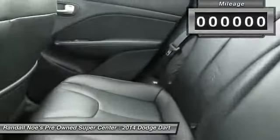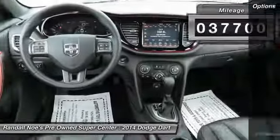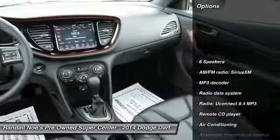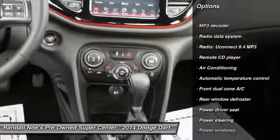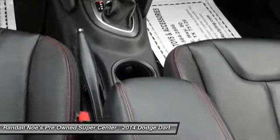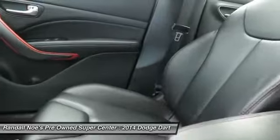This vehicle has less than 40,000 miles. Here are some of this vehicle's great options: traction control, leather-wrapped steering wheel, air conditioning, dual airbags, power steering, front-wheel drive, four-wheel disc brakes, universal garage door opener, compass, rear window defroster.